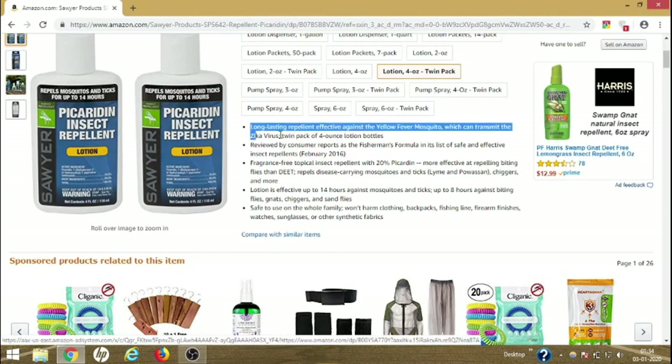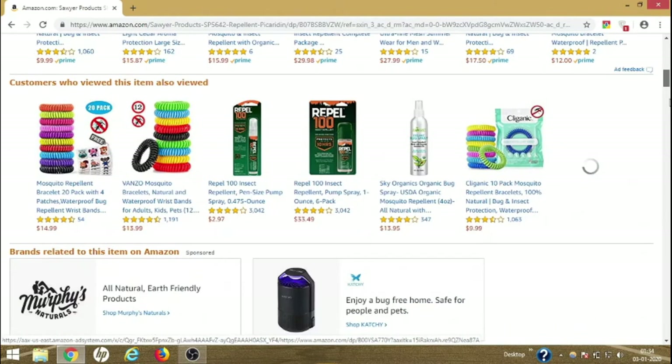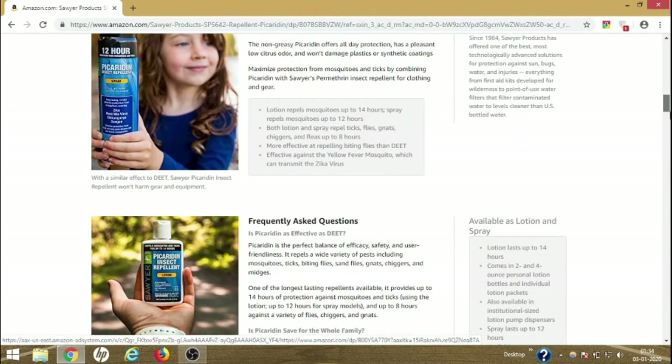It says here it is a long-lasting repellent effective against the yellow fever mosquito, which can transmit the Zika virus. There are many other uses of this lotion, and you can scroll down to check the reviews.